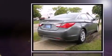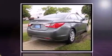Come test drive this 2012 Hyundai Sonata. With fewer than 25,000 miles on the odometer, this four-door sedan prioritizes comfort, safety, and convenience.